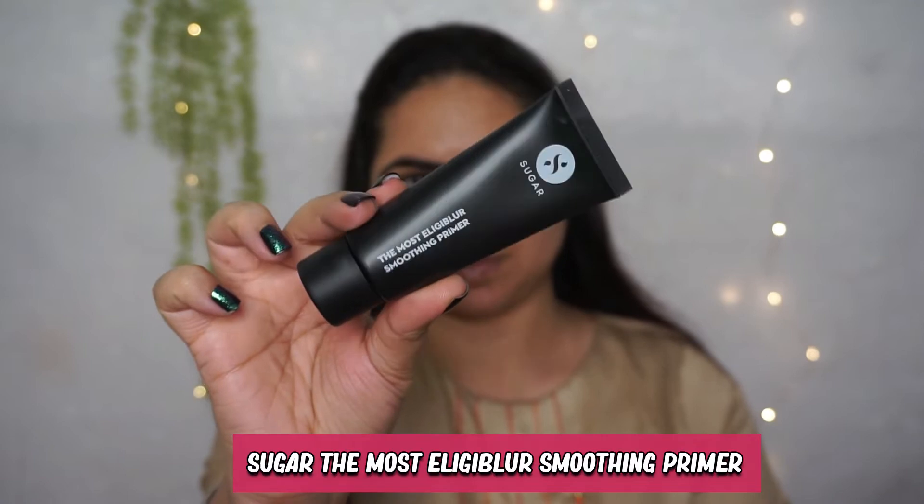And then for the primer, I have been using Sugar tinted primer for months and I am just loving it. It really covers the open pores magically. If you have oily skin, then this primer is a must.